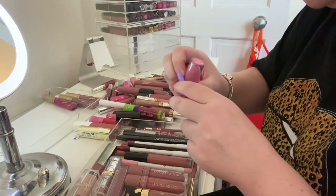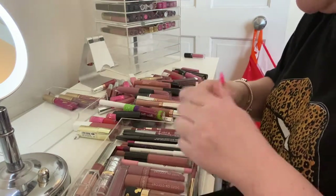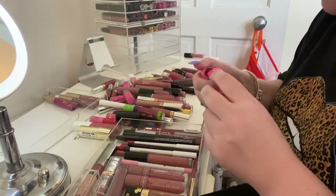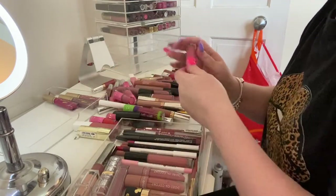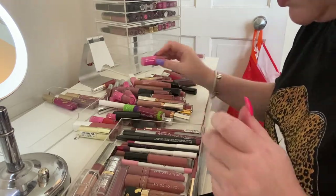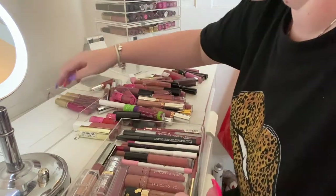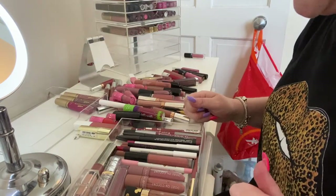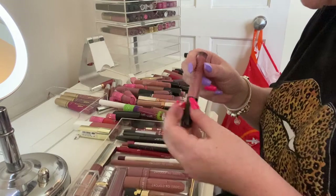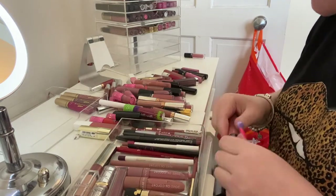I'm gonna get rid of this Celia glitter one because I don't use it. These Jeffree Star ones — I just don't use them very often. I'm gonna get rid of 'Posh' because it's dry and I've had it for a while, get rid of 'Alabaster' for the same reason, and this one 'Rosemary.' Keeping the Too Faced ones because I like them.